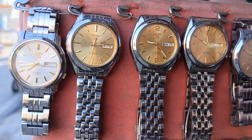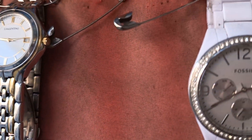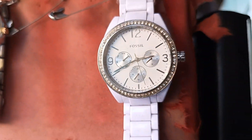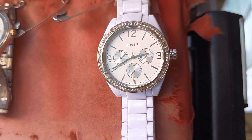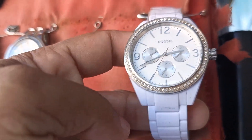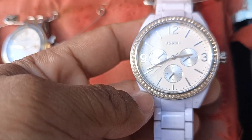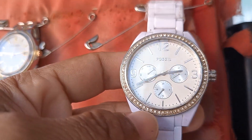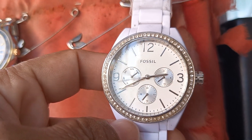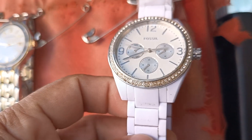Mga original na Seiko 5 automatic. Ito talaga maganda — nakagandaan ako dito. Ito Fossil — itong Fossil mo, ceramic. Ceramic tawag dito, plastic siya pero original. Original daw Fossil, original plastic ito.